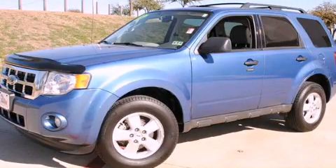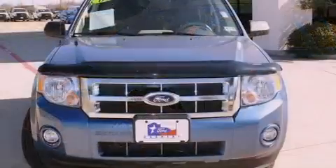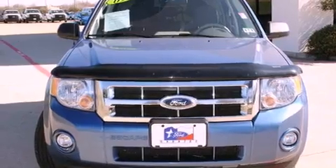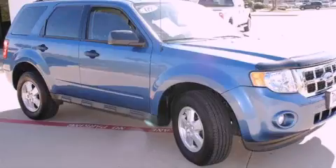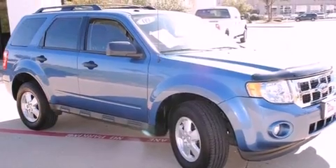This is a certified pre-owned 2009 Ford Escape. Plenty of space for what you need. It features a four-cylinder engine and an automatic transmission. All of the following features are included.